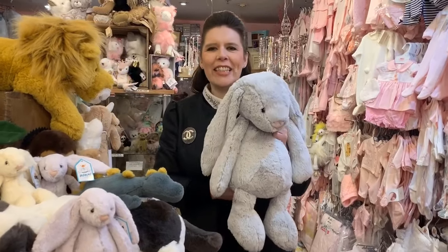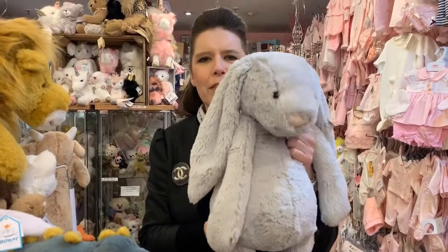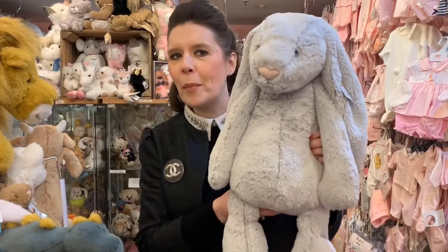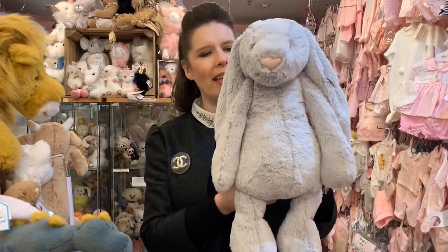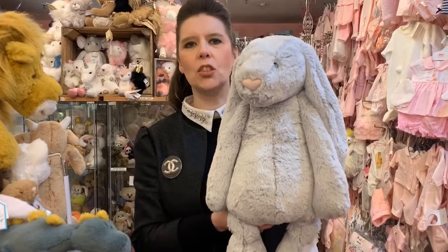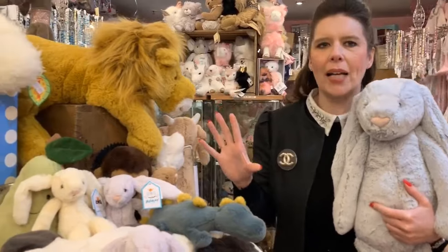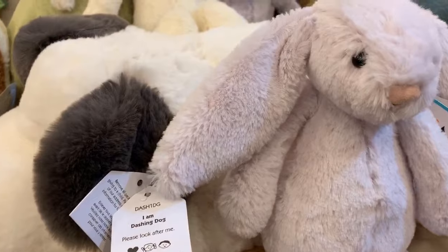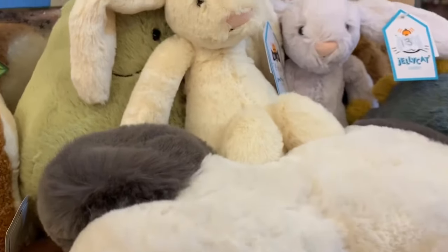Hi everyone, today I thought I'd do a little video on our beautiful soft Jelly Cat collection. A lot of you love our reborn babies and our beautiful Charlie Bears, but I don't think I've really taught you much about the Jelly Cats. They are super super soft, and I thought I'd talk to you a little bit about some of the different characters and ranges that they produce.